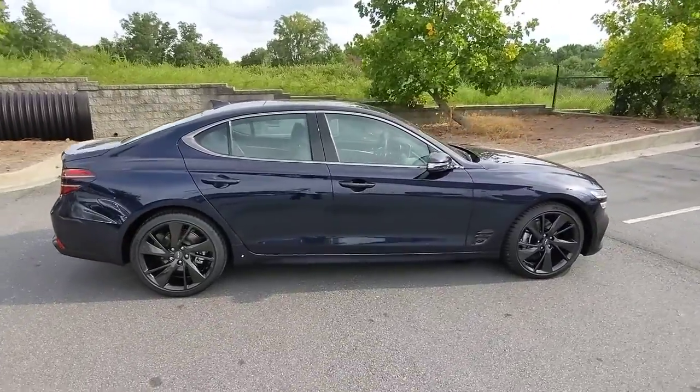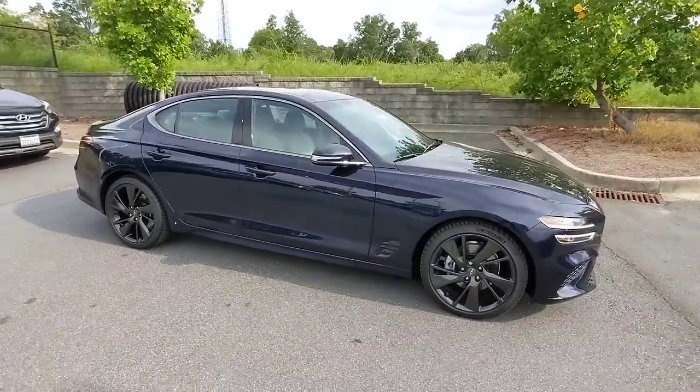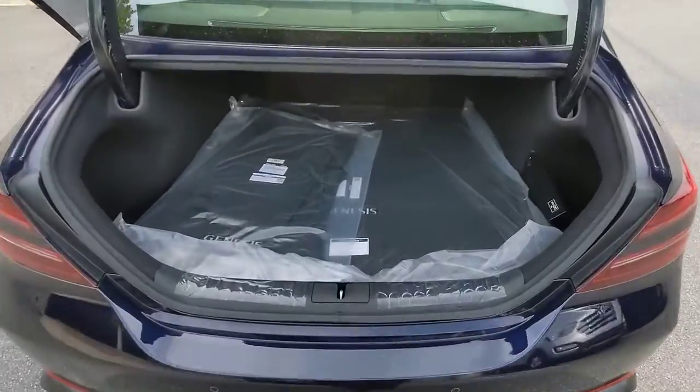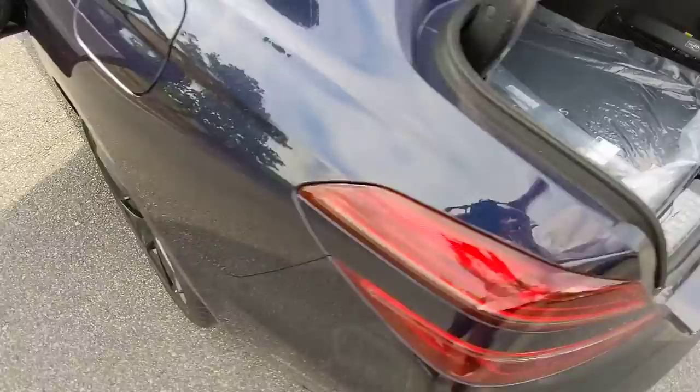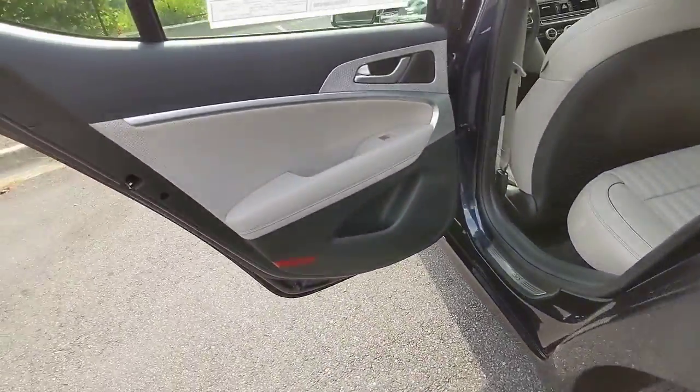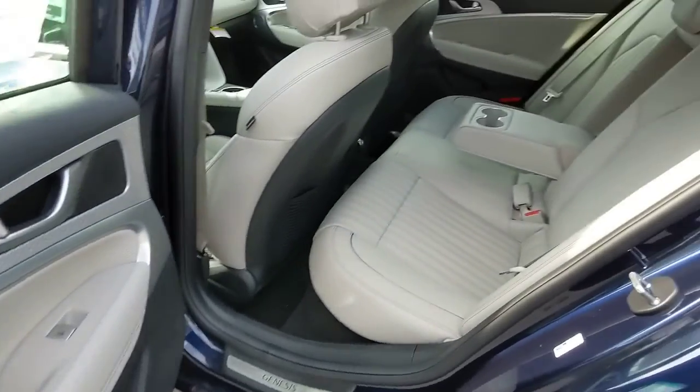The following are some of this vehicle's highlighted options: Navigation System, Keyless Entry, Sun Moonroof, Power Passenger Seat, Aluminum Wheels, Power Driver Seat, Heated Front Seat, Dual Zone AC, Electronic Stability Control, Intermittent Wipers.